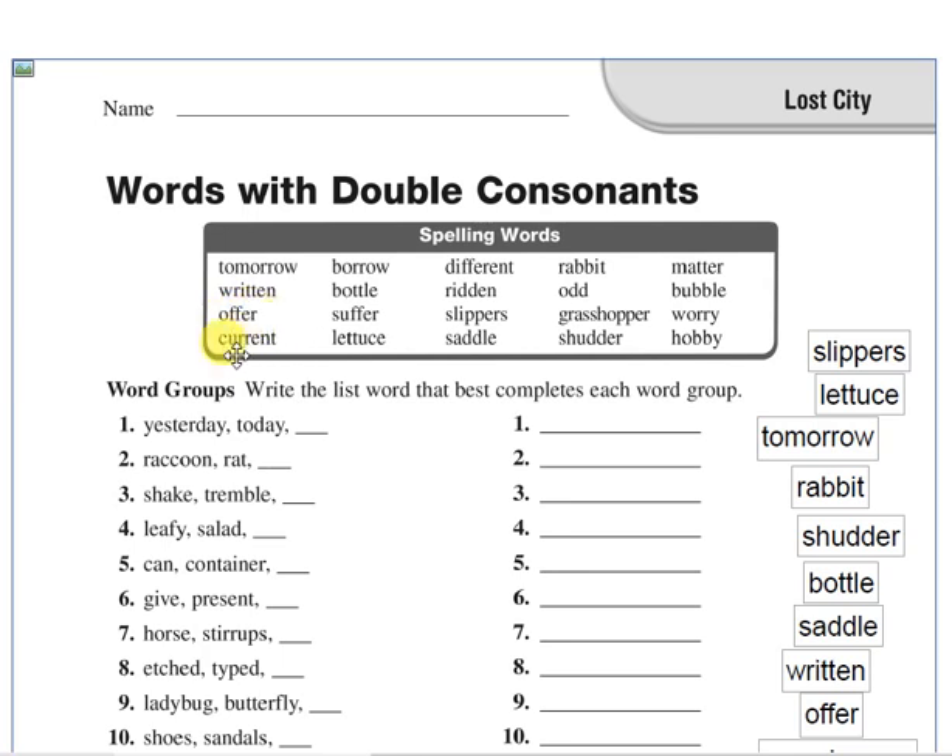Current. Current means of the present time. Like current news — it means news that has been happening now. So current means of the present time.